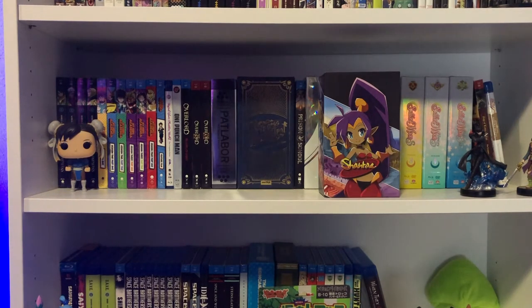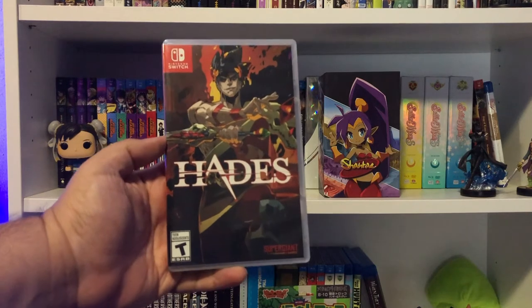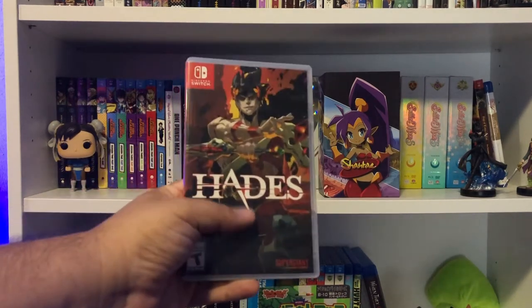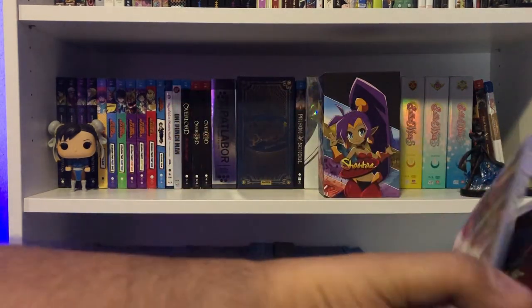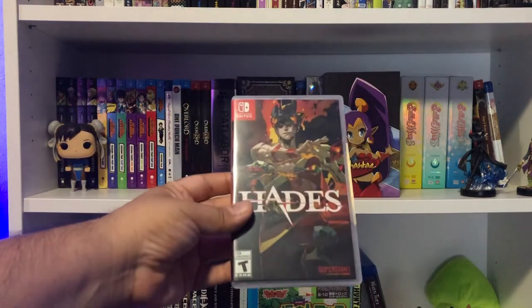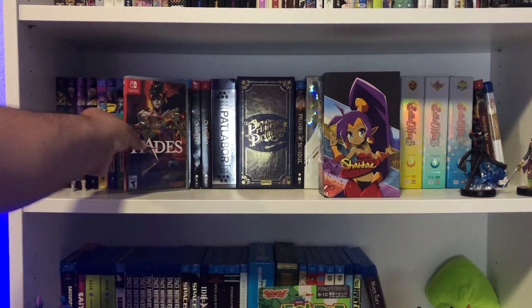Let's go through this stack of Switch games from oldest to latest. First, we have Hades from Supergiant — this game is amazing. I'm terrible at it but I love it; I die pretty quickly but I have fun regardless. I already had it digitally and double-dipped because it had a pamphlet with character artwork. They haven't released a hardcover art book for Hades yet, but this is the next best thing.